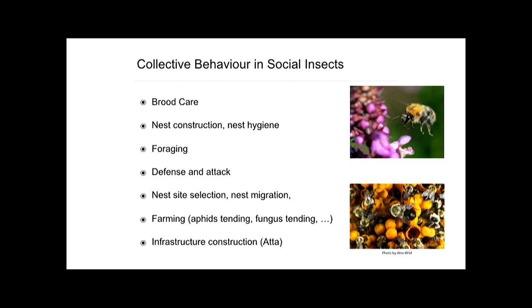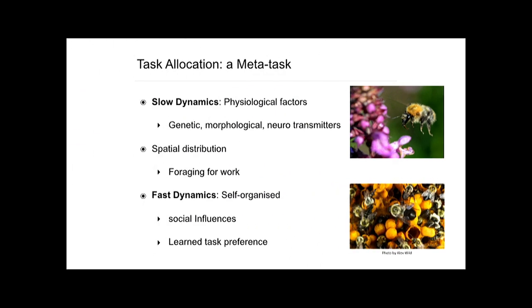We all know that social insects lead terribly busy lives. Every colony has lots and lots of different tasks to do simultaneously — in-nest tasks like brood care or nest excavation, and out-of-nest tasks like foraging, defense and attack. All of these tasks need to be done simultaneously and balanced according to the internal needs of the colony and the external conditions of the environment.